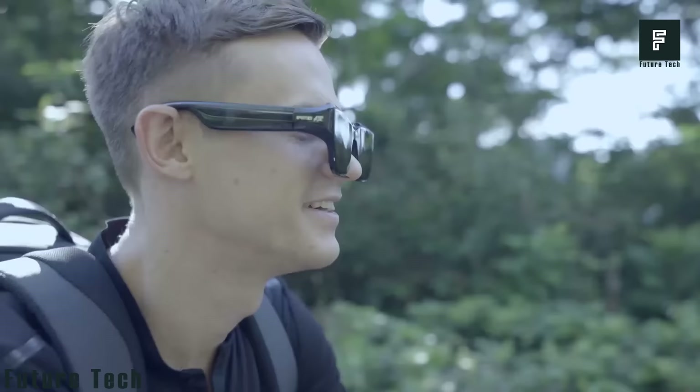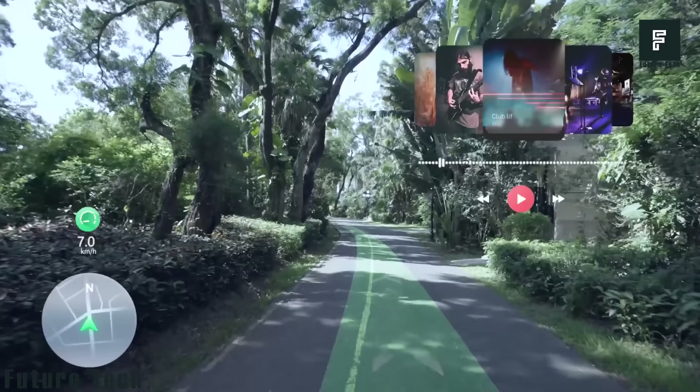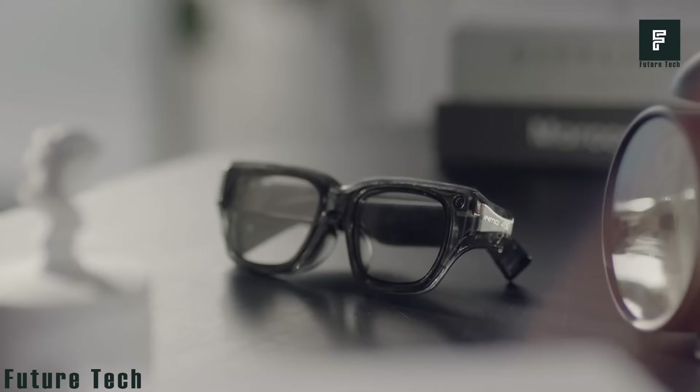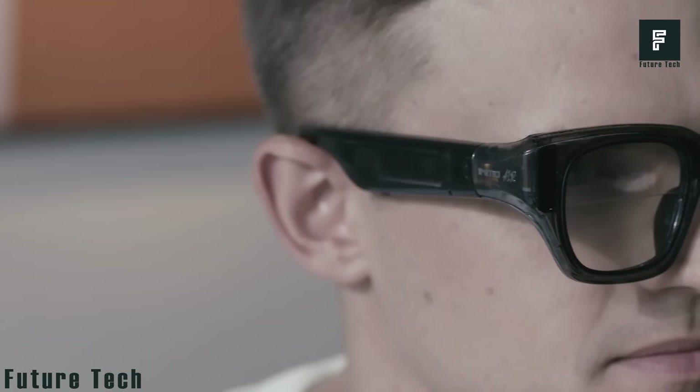Use GPS to navigate the world around you — set your destination and see detailed directions right in front of you. Make a video or snap a photo; you can see the world from a first-person point of view without touching your phone. You can listen to music and view the lyrics from the lens. For volume adjustment or playback control, swipe the Inmo Air touchpad.